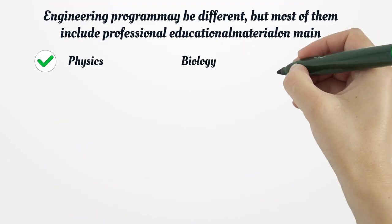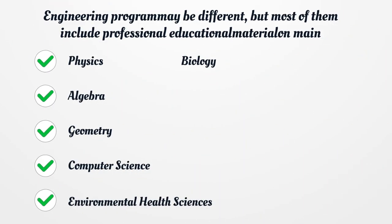Engineering programs may be different, but most of them include professional educational material on main subjects, such as Physics, Biology, Algebra, Geometry, Computer Science, and Environmental Health Sciences.